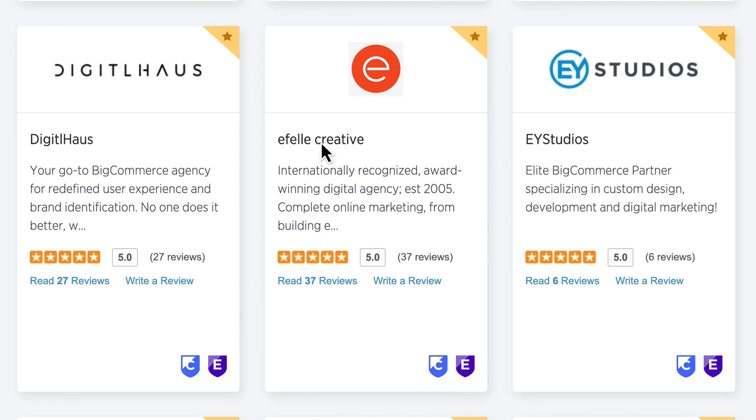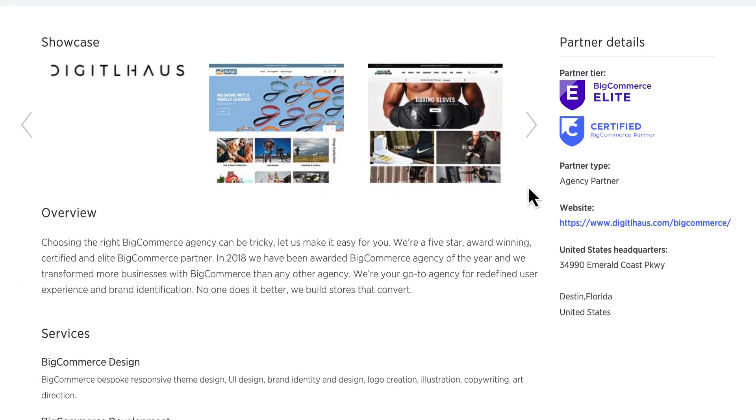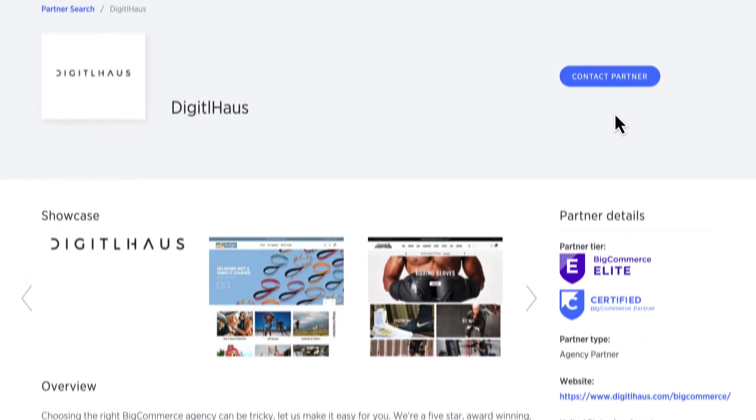If you'd like to know more about a partner, you can click their name or logo to view their full profile. From here, you can see a showcase of their work, visit their website, and even reach out to discuss your project.